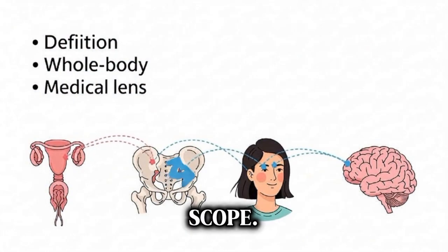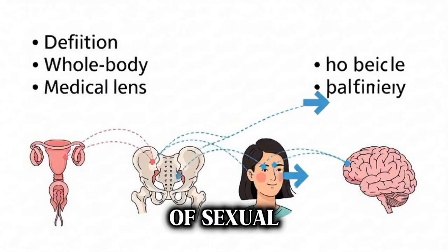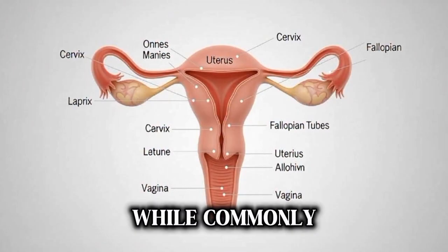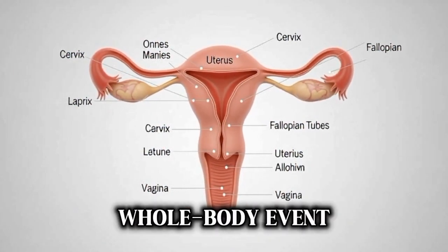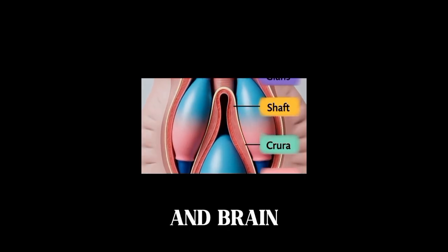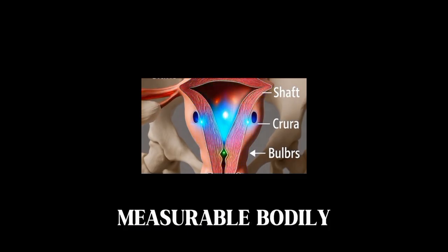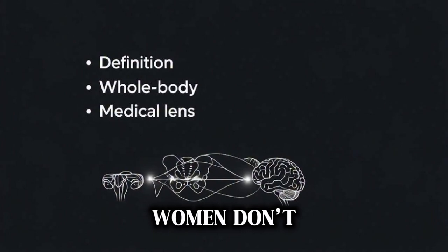First, definitions and scope. Orgasm refers to the climactic phase of sexual response, marked by rhythmic muscular contractions and intense subjective pleasure. While commonly associated with genital stimulation, orgasm is fundamentally a whole-body event involving nerves, muscles, blood flow, hormones, and brain circuits. In this video, we'll discuss anatomy, neurophysiology, the stages of response, measurable bodily changes, health implications, and common reasons some women don't reach orgasm.